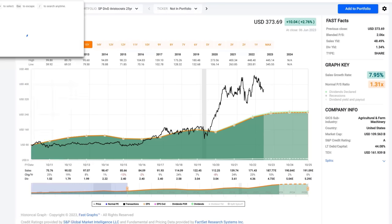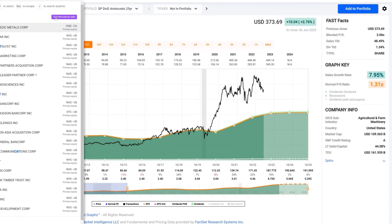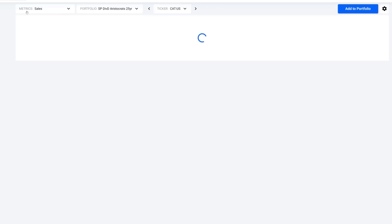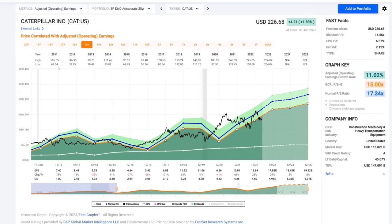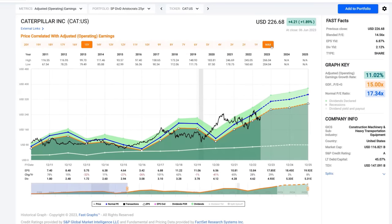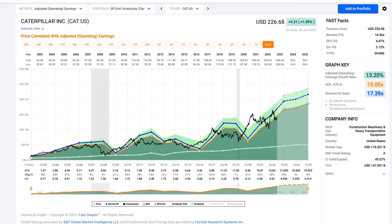Going into Caterpillar, which is the second stock we want to feature, we have very similar characteristics as we do with Deere. We're going to start with operating earnings, going back to the maximum level. As you can see, operating earnings and stock price correlate very nicely on this company. You can see that in times of rising earnings, investors can get excited. But when earnings get above the orange line, they come back into alignment, and they generally tend to follow or track it.